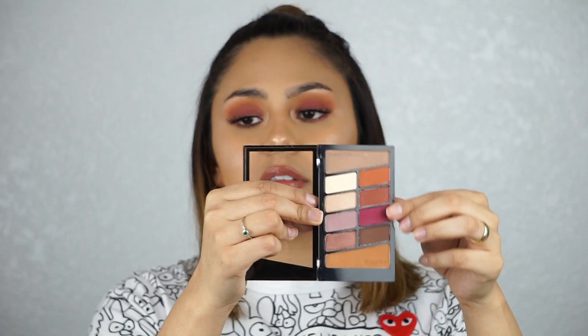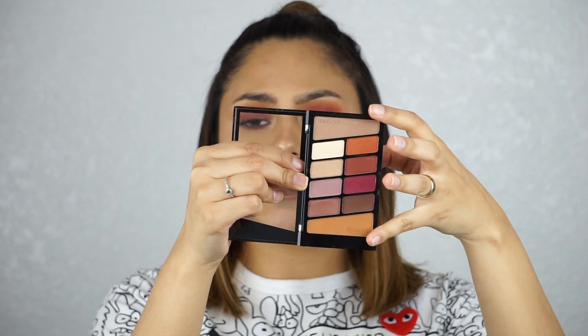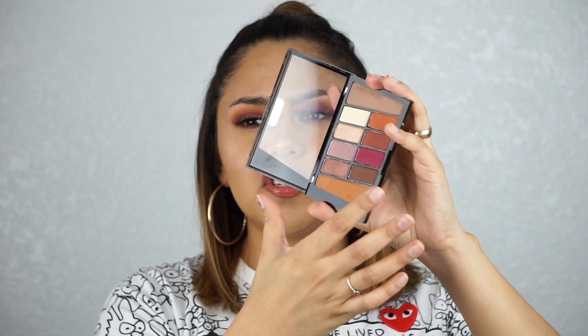Some of the matte shades — this whole row right here — are the most powdery. The transition shade, the white, and the purplish mauve color are not that powdery; I think it's just due to how pigmented these are. For five dollars, they are very, very pigmented, not hard to blend out — actually very easy. I like to call it a foolproof eyeshadow, meaning you can't really mess this up because it blends very beautifully.